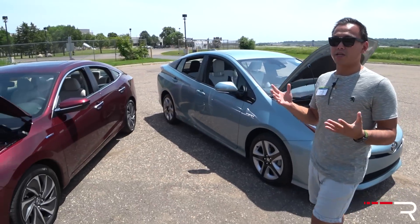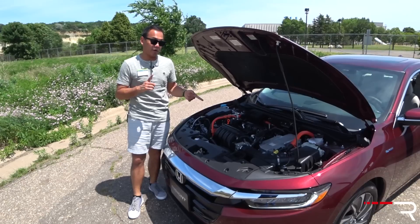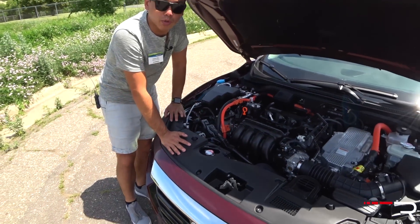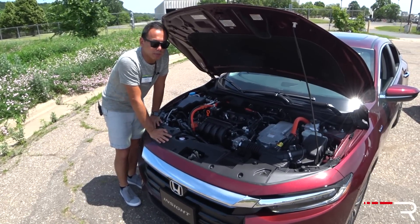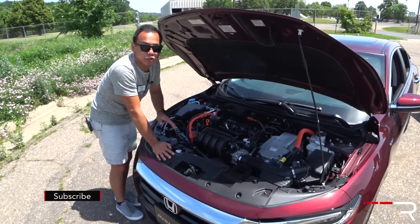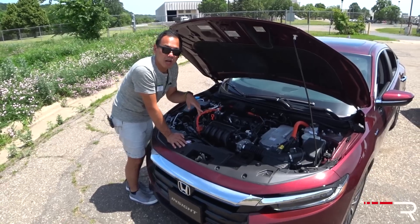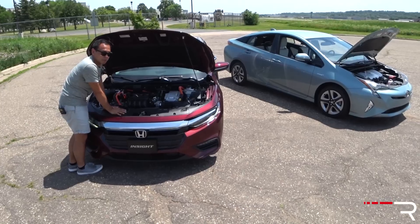The Insight uses Honda's third-generation two-motor hybrid system, first seen on the Accord. It features a 1.5-liter gasoline four-cylinder with VTEC technology running on the Atkinson cycle. The gas engine alone makes around 106 horsepower; combined with the electric motor system it makes 151 horsepower — a 30-horsepower advantage over the Prius — and 197 pound-feet of torque. Fuel economy on this Touring is rated at 51 city and 45 highway, slightly less than the Prius. The Insight is also front-wheel drive but uses a unique single-speed reduction gear transmission rather than a CVT, making the driving experience feel quite different.